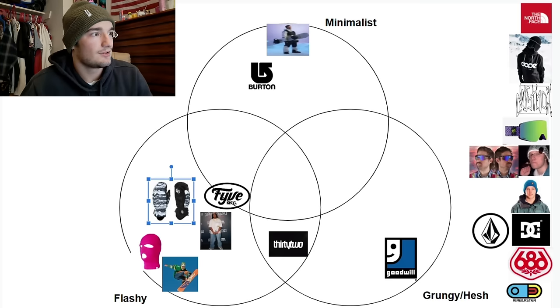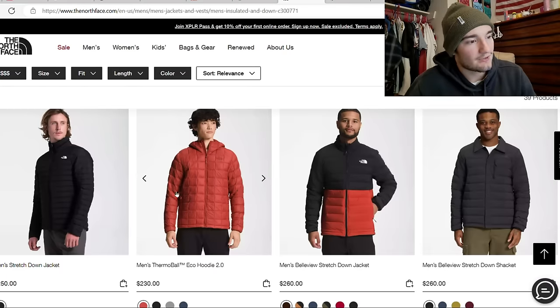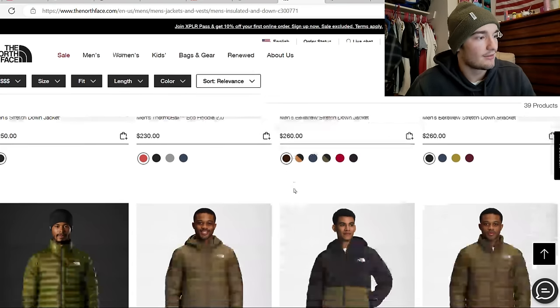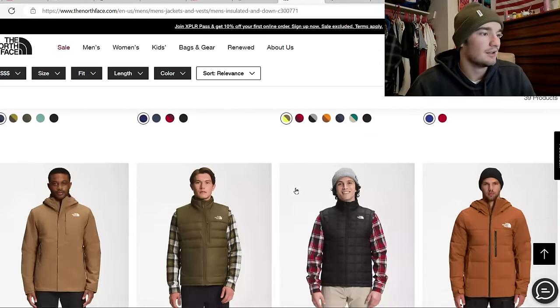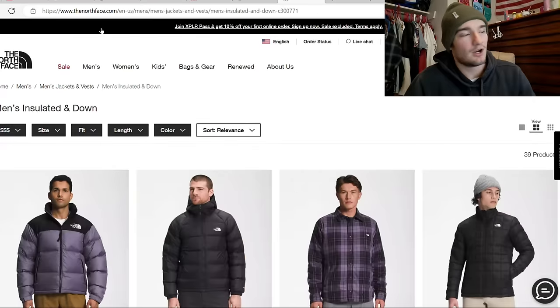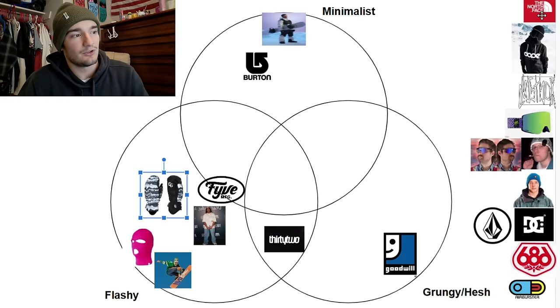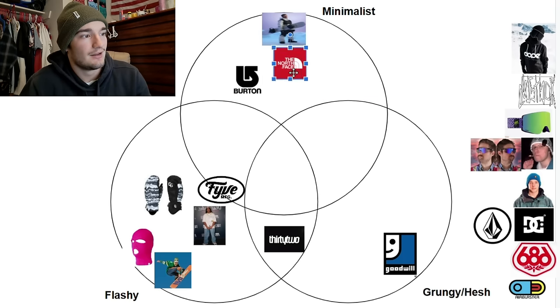North Face — they know what they're doing. They're very minimal, lots of dark colors. They have some colors that kind of stand out — your reds, your greens — but for the most part nothing really pops out about North Face, which is something a lot of riders get behind. North Face is like a perfect combination of Burton and Sean White's crazy minimalist look. I think they do what Sean White is trying to do, but they actually do it good.